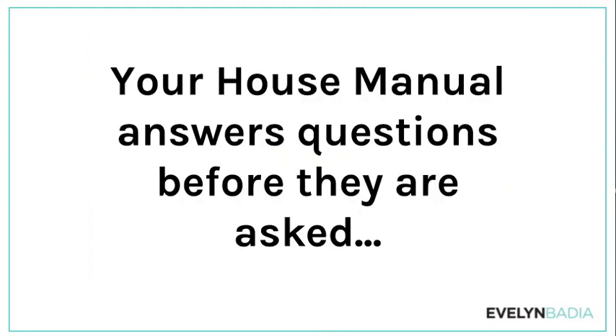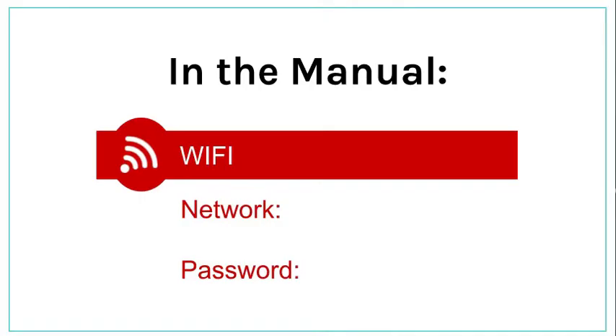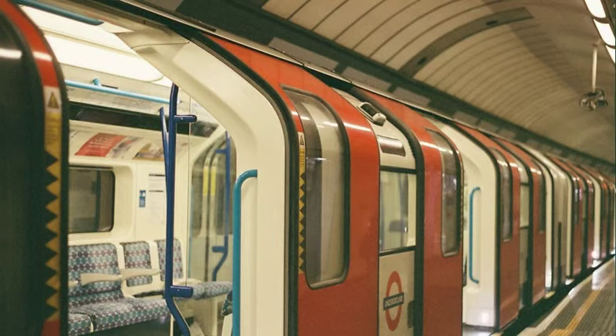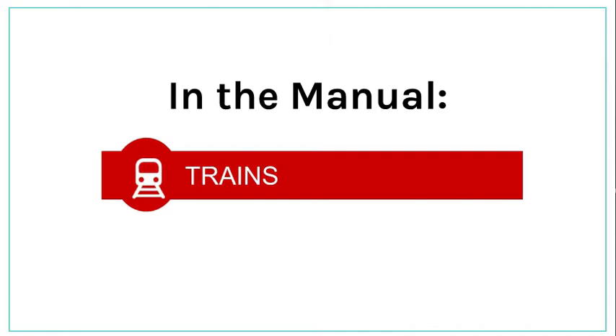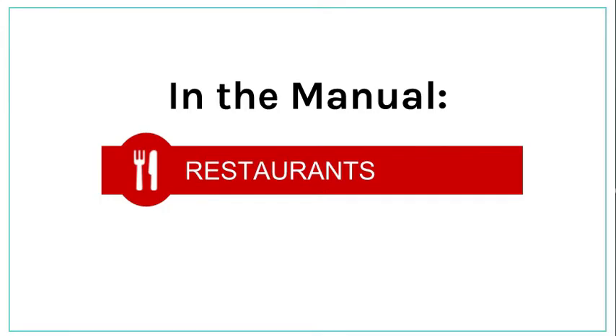Your house manual answers questions before they are asked. What's the WiFi code? It's in the manual. Where is the train station and how do I get anywhere from your place? It's in the manual. Any good recommendations for restaurants, for specific gatherings like a birthday celebration, a wedding celebration, or dietary needs? Yep, it's in the manual.